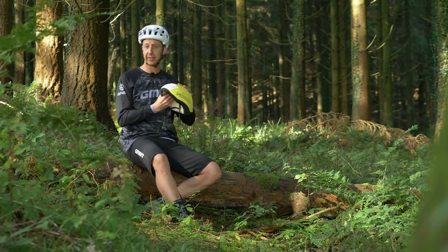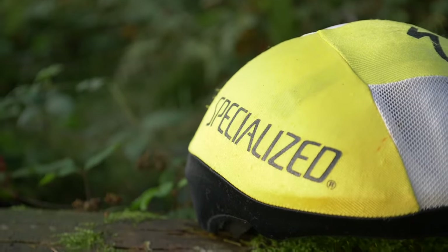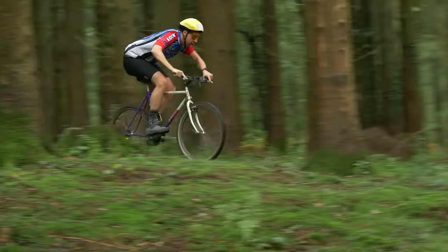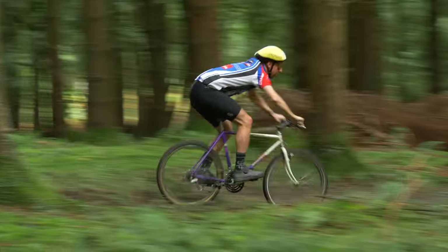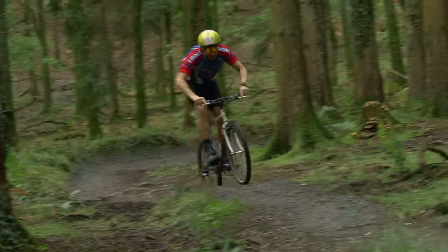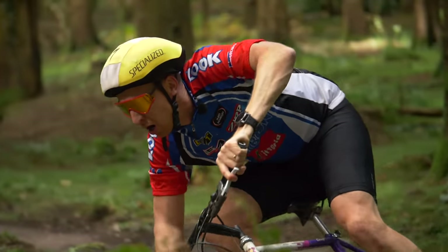By 1988, thankfully, Specialized made the Air Force helmet. It was made from EPS — expanded polystyrene — and was extremely light yet managed to be protective. Just like modern mountain bike helmets, the Air Force had an EPS construction, which meant it was designed to crush on impact to reduce the shock transmitted to your skull.